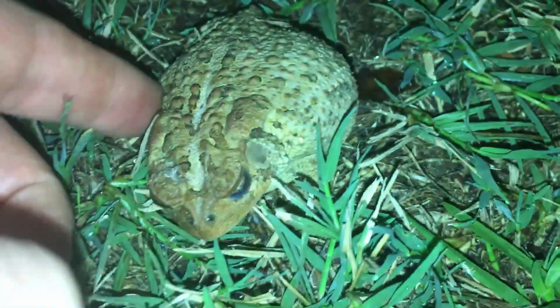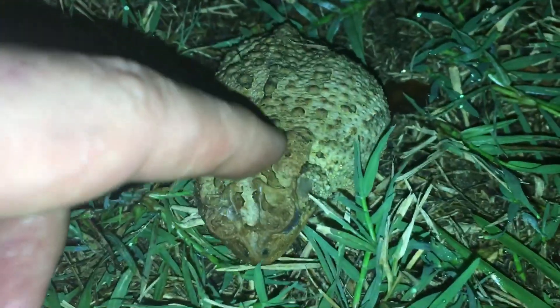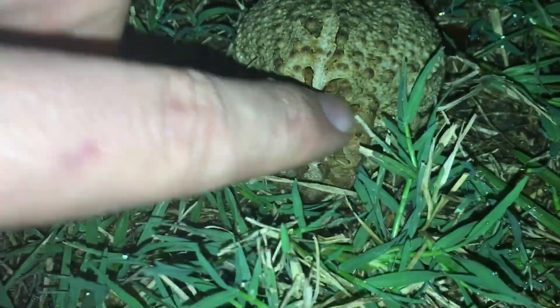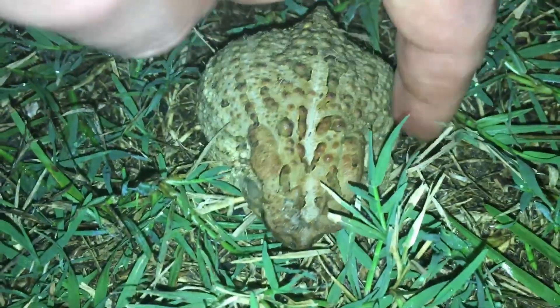Here is another cool thing these guys do for defense. If you touch them, they will flatten themselves out towards the ground and puff up their bodies. As a defense mechanism, most toads will simply pee on you when you attempt to handle them.